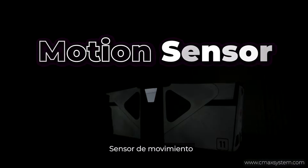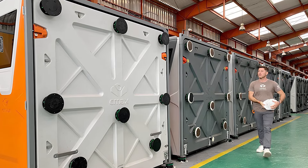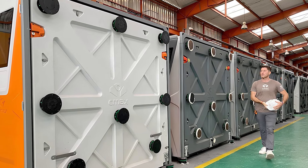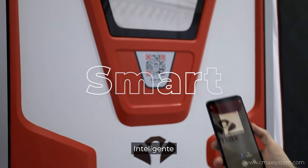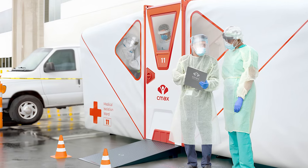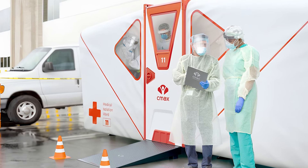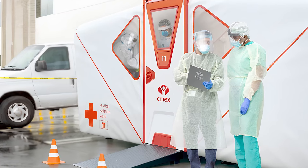The versatility of C-Max units knows no bounds. Whether deployed as mobile clinics in remote regions, emergency shelters during crises, or luxurious campsites for outdoor enthusiasts, their telescopic legs enable effortless setup on any surface. Moreover, the spacious interior facilitates easy movement and activity, while the added height allows for storage or additional living space.